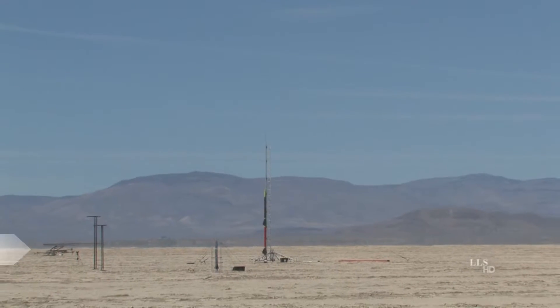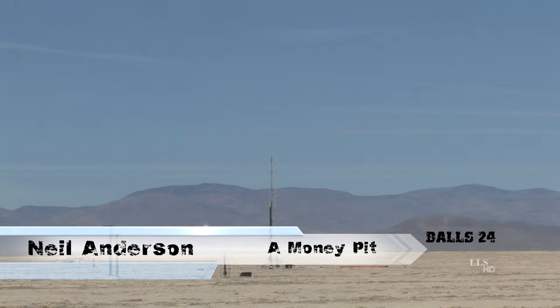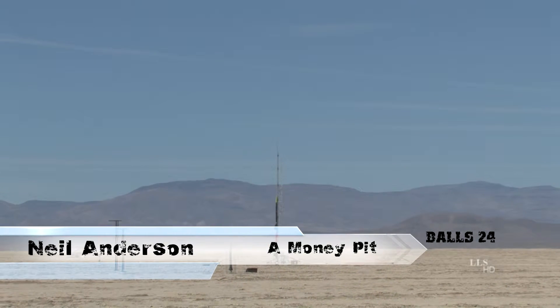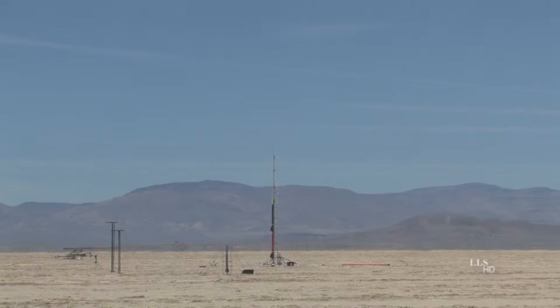Okay folks, we've got a launch coming up out in the right-hand side of the range. If you look out, there's a fairly large tower out there with a big rocket in it. It's not all the way far out to the right, but a little bit more to the right.